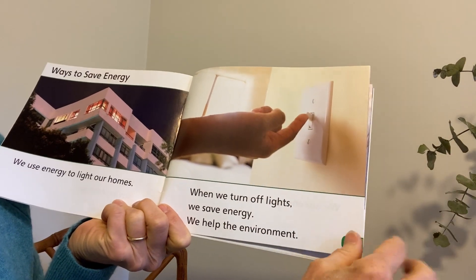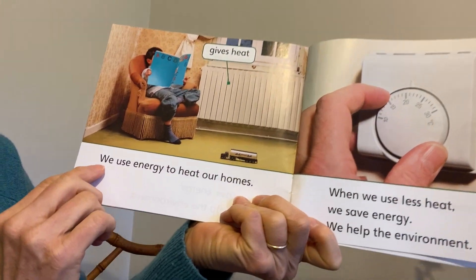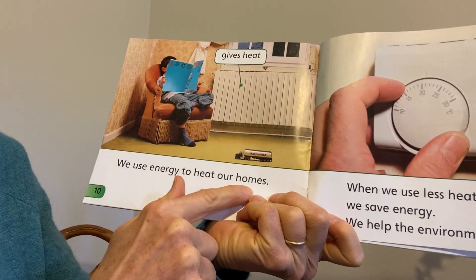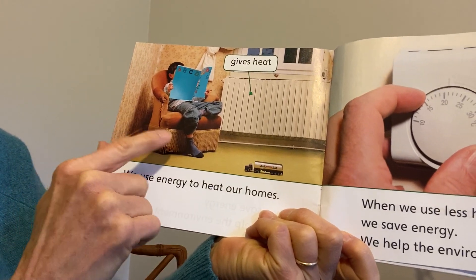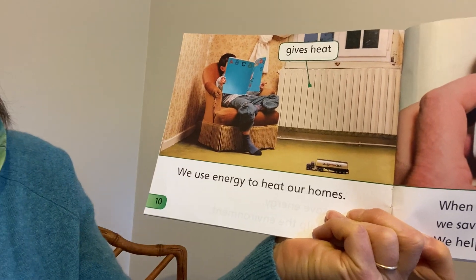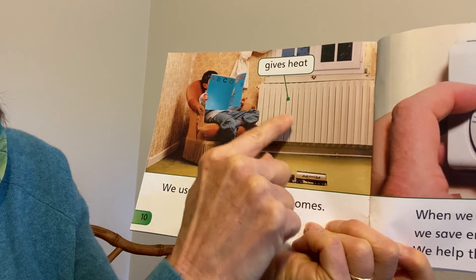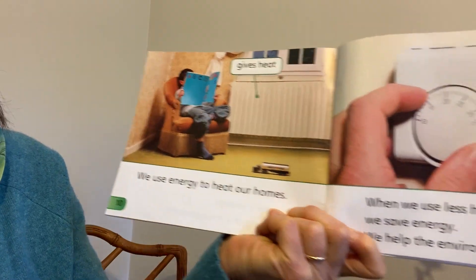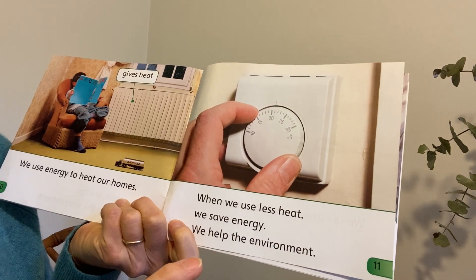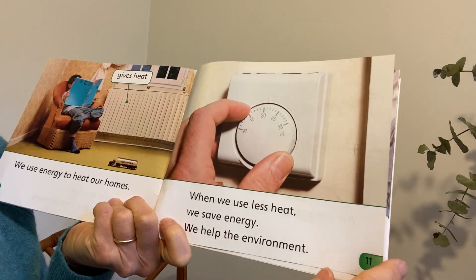That's reducing the amount of energy we use. We use energy to heat our homes. And I love this picture because here's this little boy sitting in a chair reading a book, and he's sitting next to the radiator, which gives heat. But when we use less heat, we reduce the heat, we save energy, we help the environment.